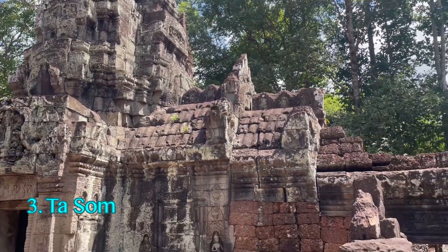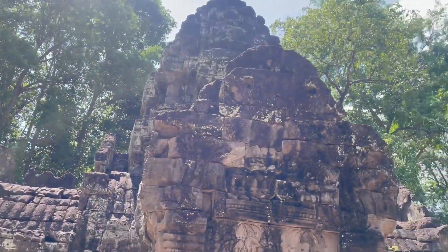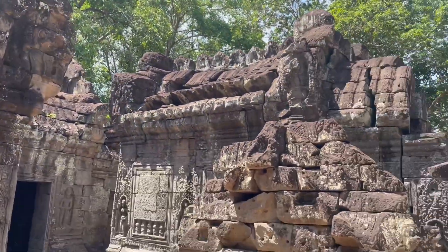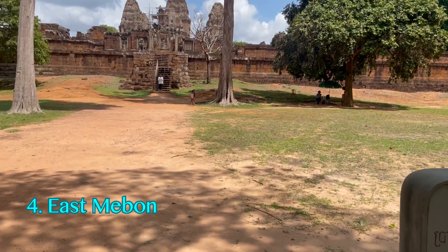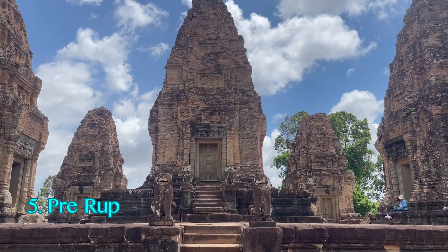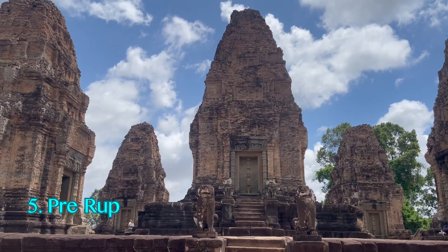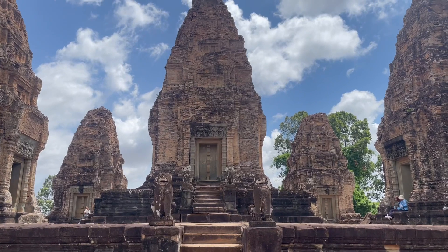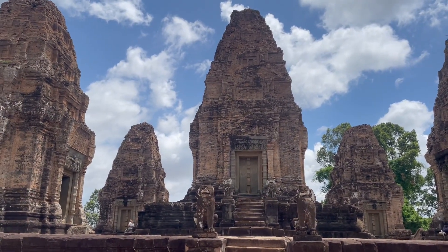Ta Som is often referred to as Tomb Raider II and features a banyan tree growing through its structure. East Mebon was built in the 10th century and dedicated to the Hindu god Shiva. Pre Rup is a mountain-style pyramid temple from 961 A.D. — climbing to the top for sunset is a fantastic way to end the day, especially if you're on a one-day ticket.